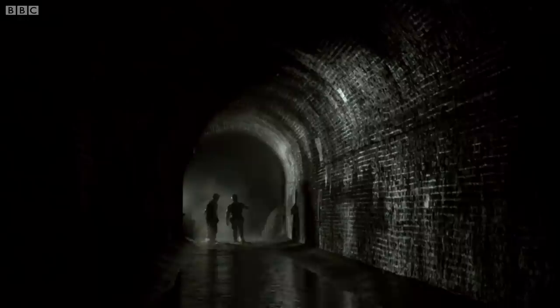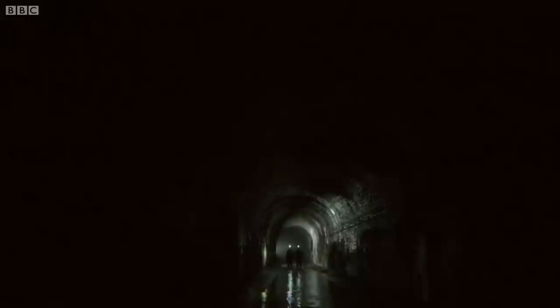Oh, the smell! Yeah, I know — it stinks. Every underground labyrinth has its monster, as I'm about to discover.